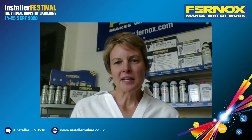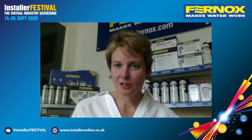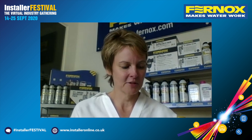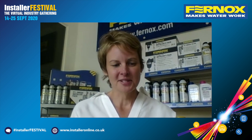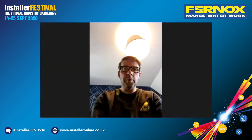Anna, for anyone watching, where can they find more information and when will it be available? You should start to see the product on shelves in the coming weeks — into October. It'll be available from all major and independent stockists. If you want more information, you can visit our website at www.fernox.com, or give our sales team a call — they can advise on how the product works and how it's best applied for your requirement. Check out Furnox on their website and social media for more information.